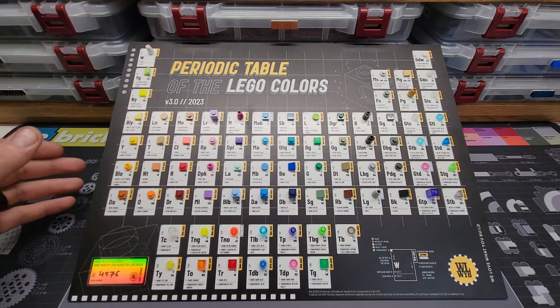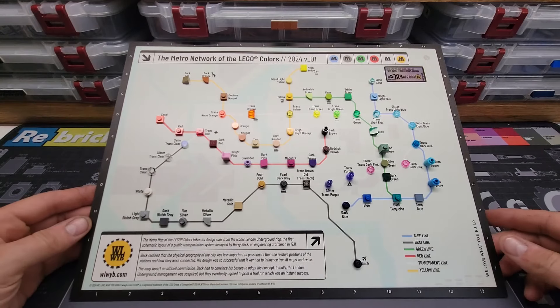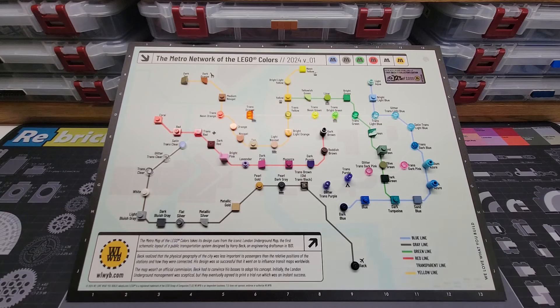They were nice enough to send me their brand new Metro Network of LEGO Colors map. This thing is so cool as well — just the creativity that went into this using LEGO colors to lay out a Metro map. It doesn't have as many colors as the periodic table, but the artistic creativity is second to none. It's going to look great on my wall next to my periodic table. Down here it says the Metro map of LEGO Colors takes its design cues from the iconic London Underground map — the first schematic layout of a public transportation system, designed by Harry Beck, an engineering draftsman in 1931. It goes on to talk about how he laid this out and how it revolutionized mass transit in London. This one also has a serial number on it, just like the periodic table.